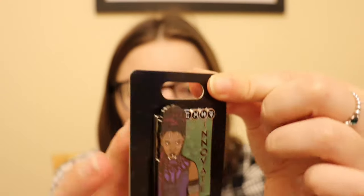The last four pins are Black Panther pins. The first is a Disney pin from Her Universe — I did not realise it's a limited edition. It was $9.99 down to $8.99 and it is of Shuri. It says 'Innovate.' How stunning — so gorgeous. She is definitely one of my favourite female superheroes. I love Shuri.